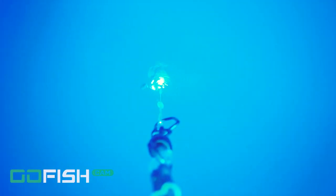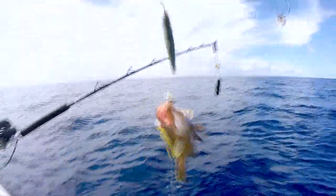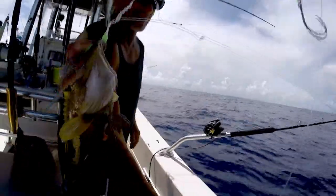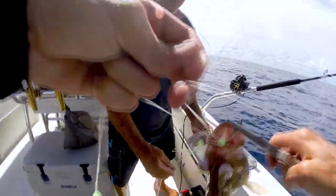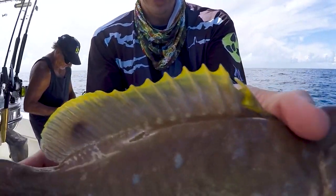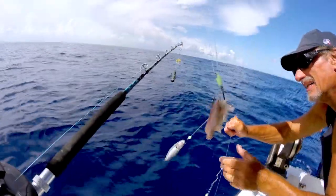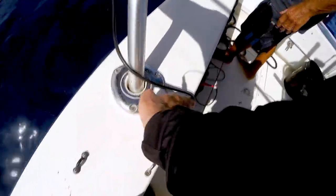I see something. Grouper? Yeah — another yellow-edge grouper! Yellow-edge. Looks like he's hooked twice almost. Yeah, I think he hooked more than that. Yellow-edge grouper. Back down we go. Yellow-edge grouper.